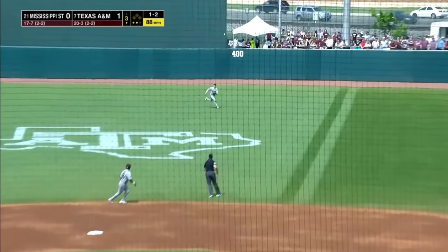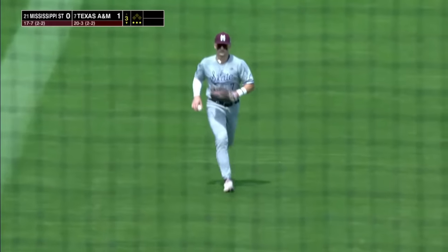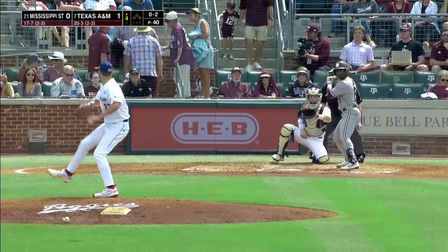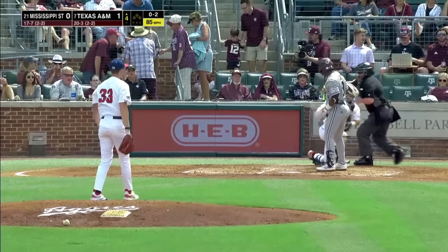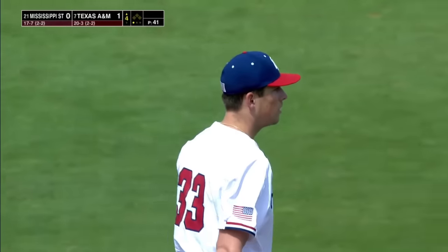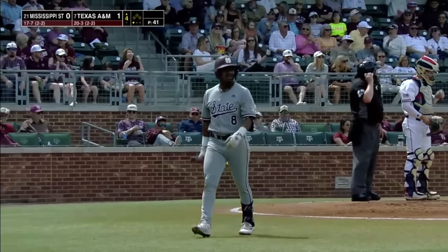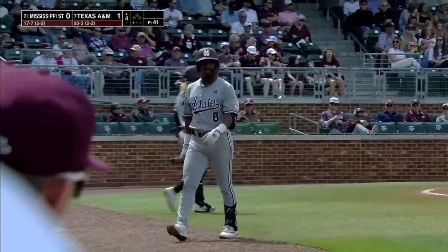Hit this into center field — on the run, on the jog. Connor Hizak will make the catch. Sit down Amani Larry to start the fourth. Pitch on its way, called strike three — got him looking on the inner half. And Justin Lampkin has seven strikeouts now as he rolls into the fourth inning.